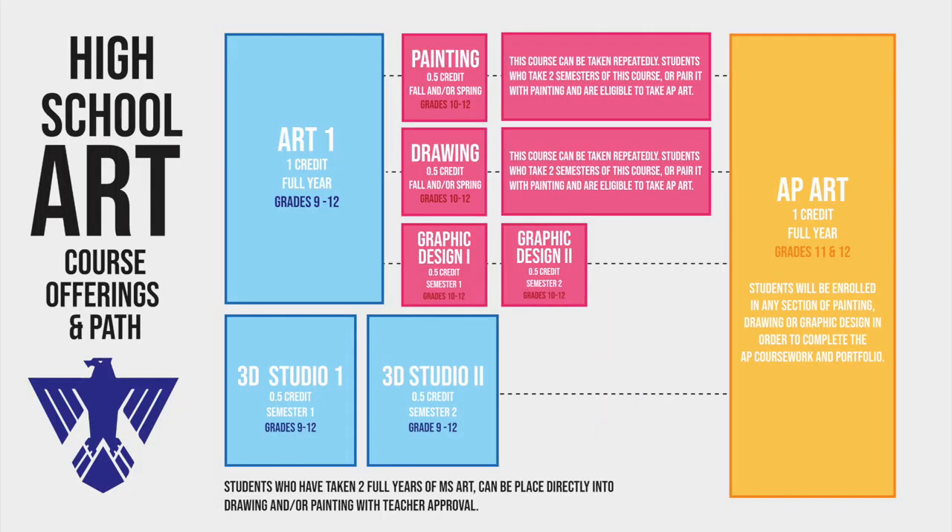As a freshman, you can start your art journey in Art 1, which is a full-year class open to grades 9 through 12, or you can start in 3D Studio Art 1, which is a half-credit, one-semester course open to grades 9 through 12. 3D Studio 1 is followed second semester by 3D Studio 2, but does not need to be taken concurrently.